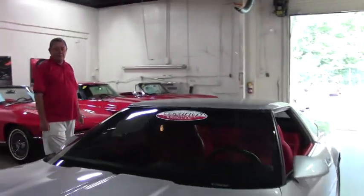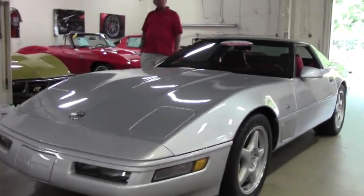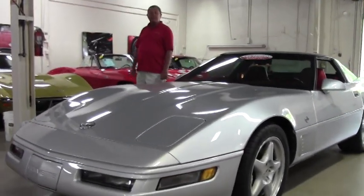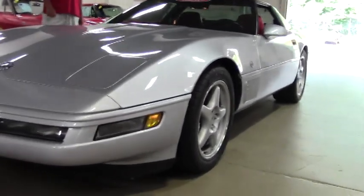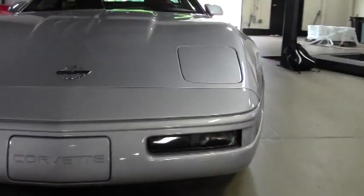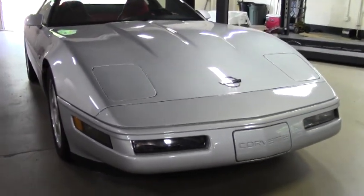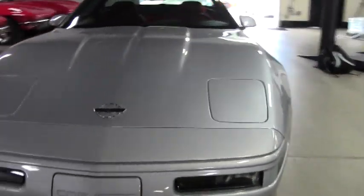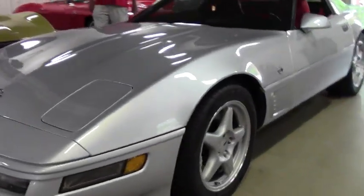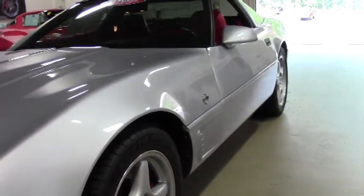Hi folks, Rick Daniel here at Buy A Vet in Atlanta, taking a look at a very special car here this morning. This is a 1996 Collector's Edition LT4 Coupe with 29,000 miles on it. This car is one of only 164 that were built like it with the silver and red interior. It is cream of the crop, it is pristine — it even smells new.